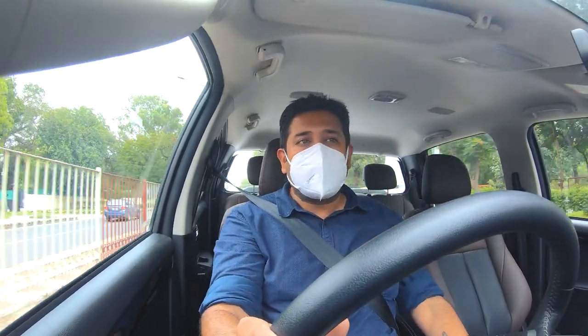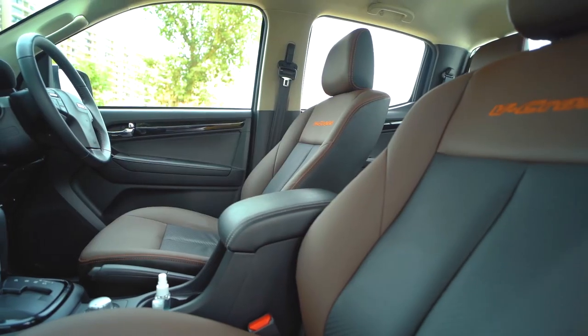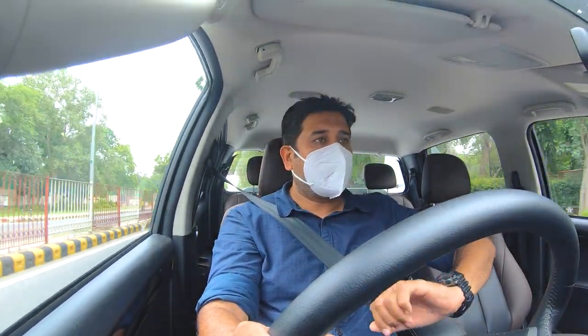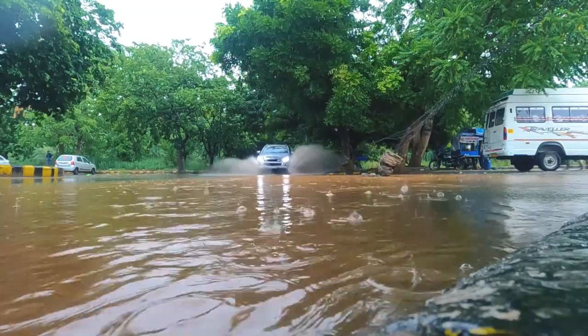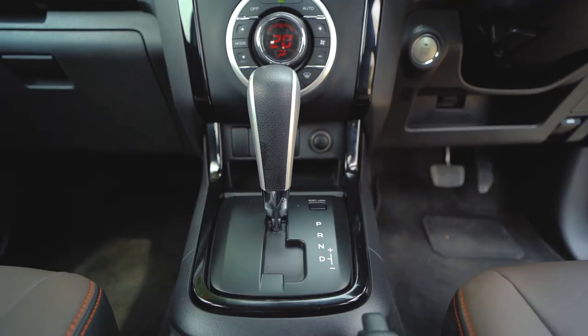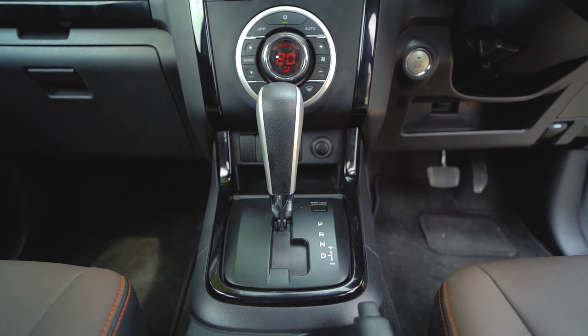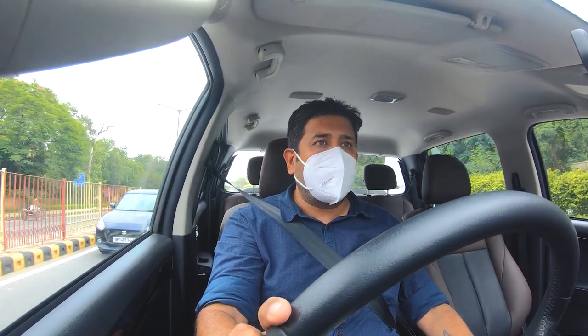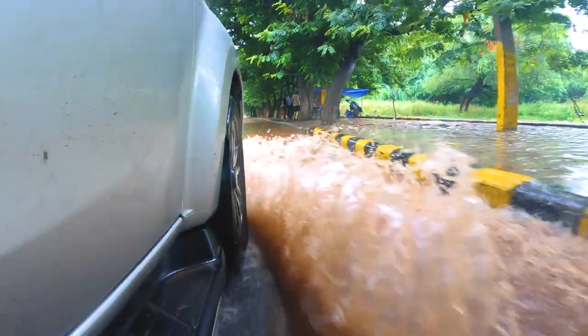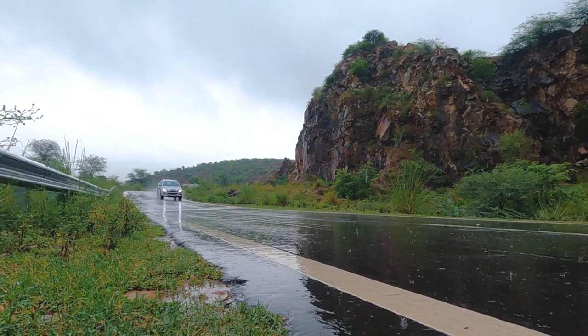Seat comfort — initially you feel it's hard, especially the back. But after driving for almost 5 hours with breaks, the seat comfort is very good. If you're coming from a small compact SUV, you might feel the transition. The gearbox is a 6-speed automatic — it's not very responsive. You can go into manual mode and flick the gear lever for changing gears, but it's not a very responsive torque converter. It's reliable, but when you want an immediate punch it takes time to downshift. In manual mode you're the boss, but in automatic, give it a little time and it starts responding.